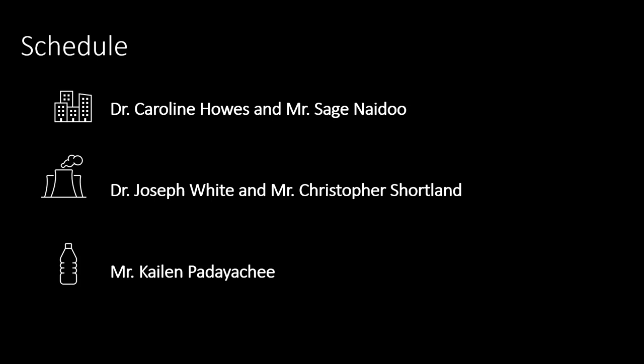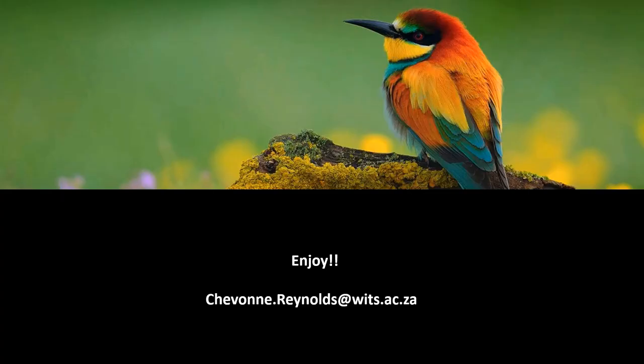First up, Dr. Caroline Haas will talk about her luxury effect work in the city of Johannesburg. This will be followed by honours candidate Sage Naidoo, who will tell us how sparrows' body plans might be changing in response to urbanization. Dr. Joseph White will detail how South Africa's bird populations are responding to woody plant encroachment. Honours candidate Christopher Shortland will discuss how he's trying to create indicators of population trends for all of South Africa's biomes. Last up, we have PhD candidate Kenan Padiachi, who will tell us about his global analysis of DDT monitoring in raptors. Thank you for attending — please reach out if you have any questions or would like to become involved in our group.